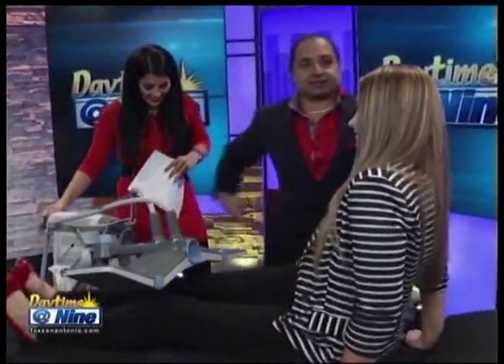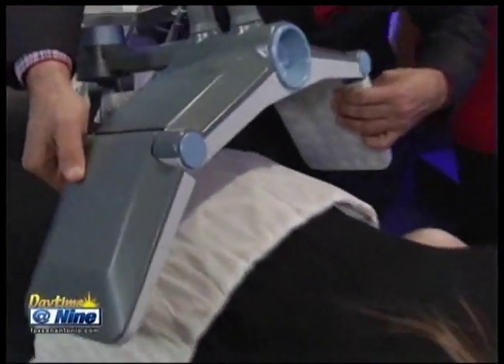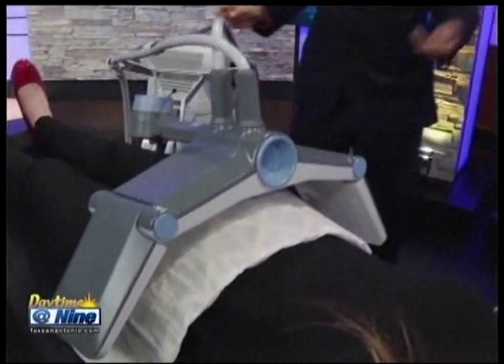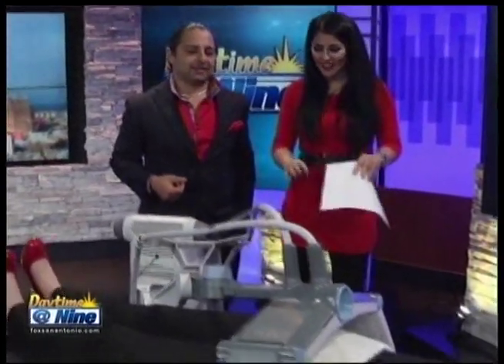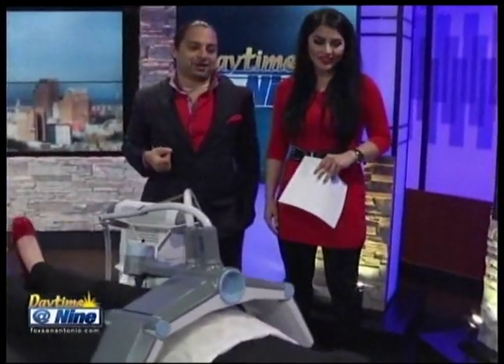We use what they call a spacer between you and the machine. The machine has wings because it also gets the flanks — which we all have and all hate. The machine comes down across Britney like so. You come in, I turn on the machine, and we watch it for 30 minutes while you're awake. Simple.